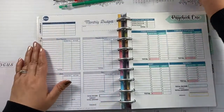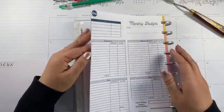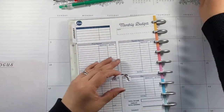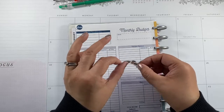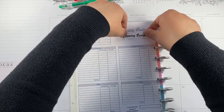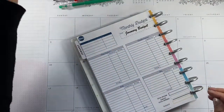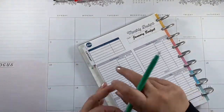I decided not to use the Happy Planner layout that was behind the monthly section. Instead, I'm going to use the Budget Mom's monthly budget sheet. This is much better — the other layout didn't have the things I needed.